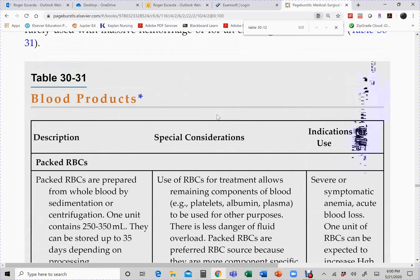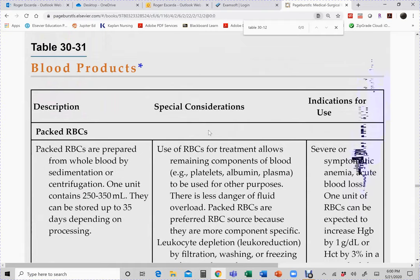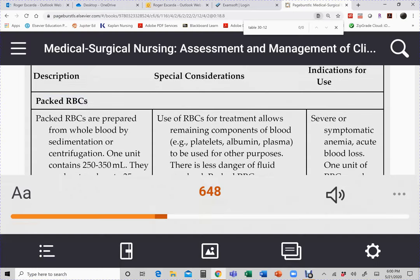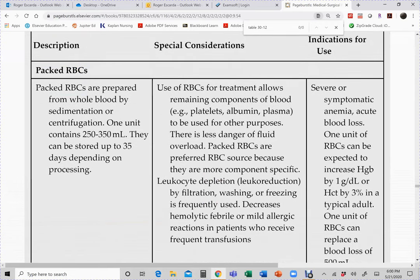Now, blood transfusions — table 30-31 covers blood products. You need to know the indications: what are packed red blood cells used for, and what are your nursing responsibilities? Pay particular attention to platelet transfusion thresholds, mentioned under ITP — platelets are not routinely transfused until the platelet count is below 10,000, unless the patient is actively bleeding.